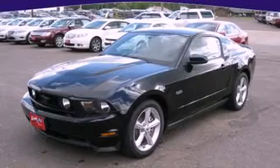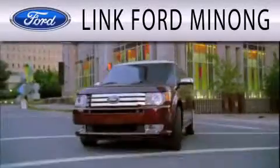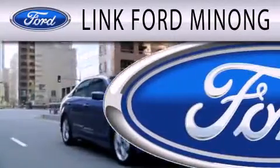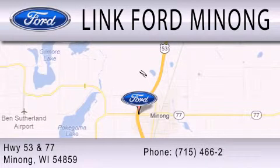Call or visit us right now and arrange your test drive today. Link Ford Manong is dedicated to doing everything possible to ensure the experience you have selecting your next vehicle is as pleasant as possible. We are located at Highway 53 and 77 in Manong.